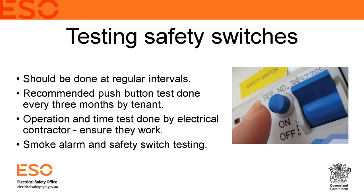A lot of landlords or agents choose to engage particular companies to check their safety switches when checking smoke alarms. The main thing is that testing is done on a regular basis — the push button test every three to six months at most. That can be done by anyone, and the electrical contractor can perform the operational trip-time test. It's a good idea for routine inspections to include checking the safety switch as part of the checklist.